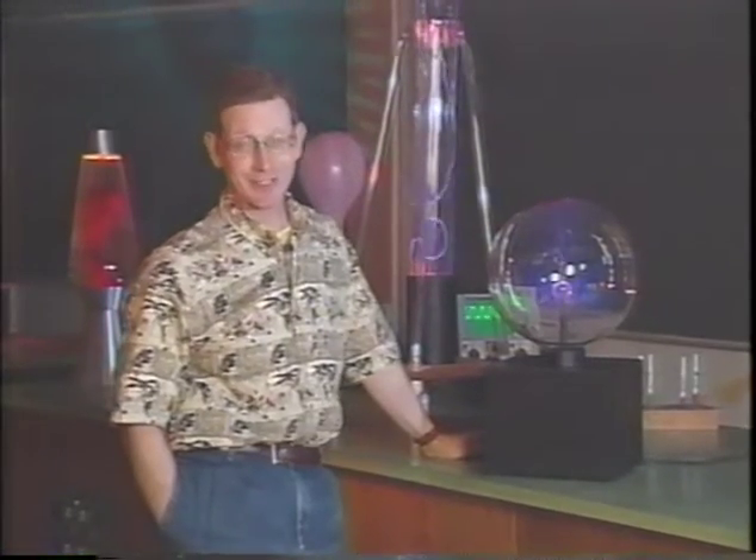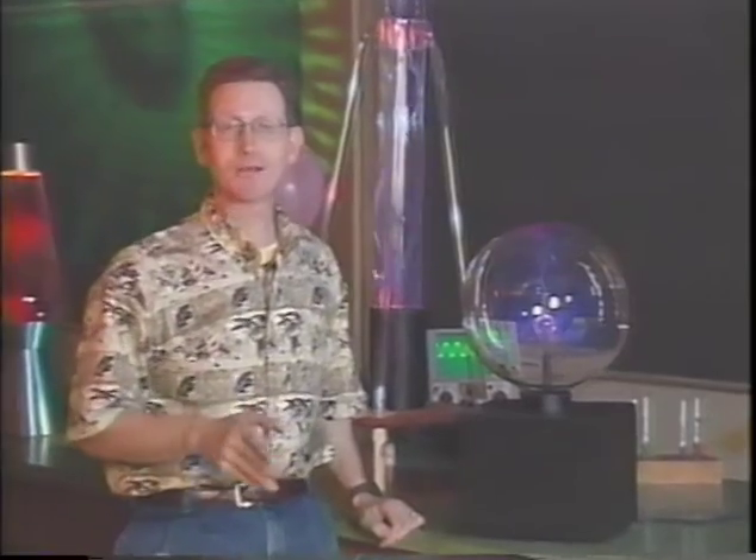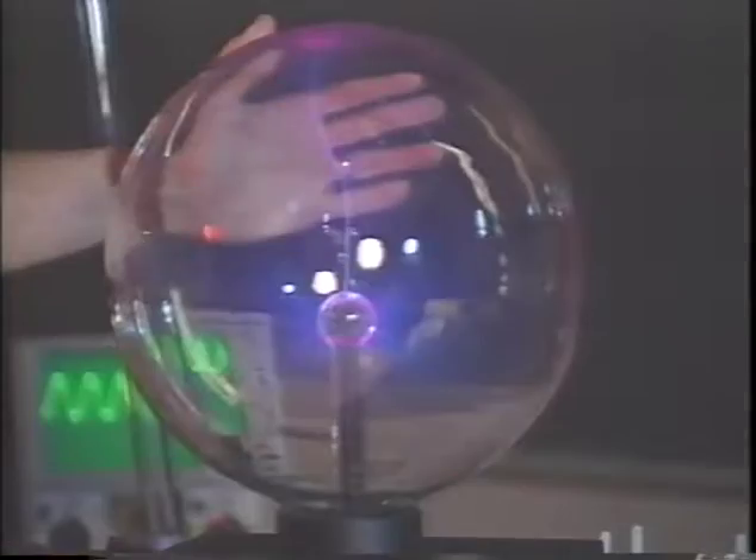Welcome to the last episode of the Convection Connection. We conclude our series with a very hot topic: the Sun. The Sun is a massive ball of charged particles — electrons and protons. A gas of charged particles is called a plasma.